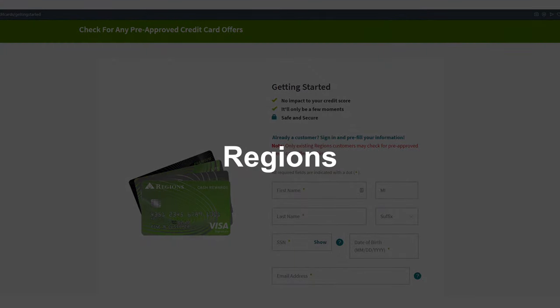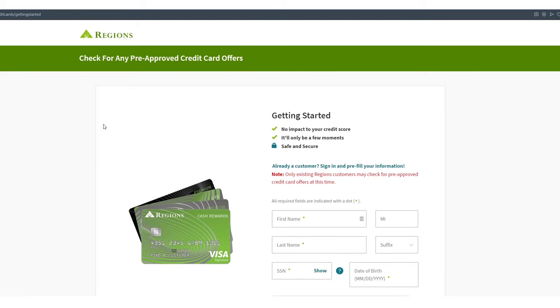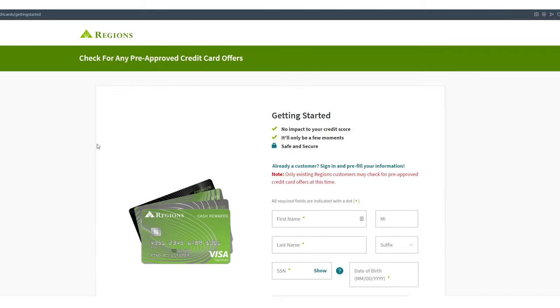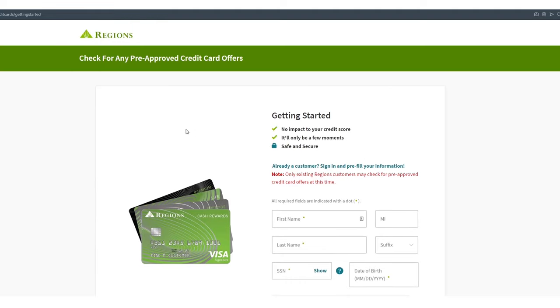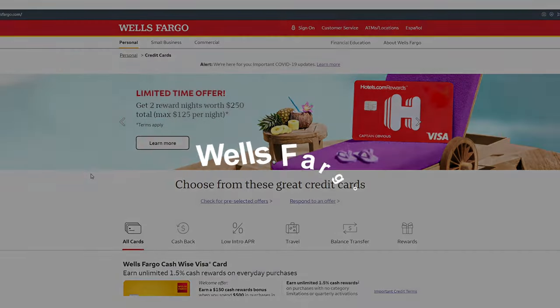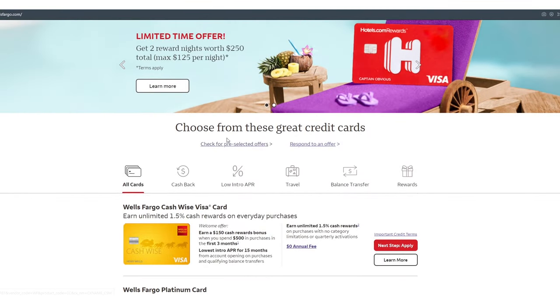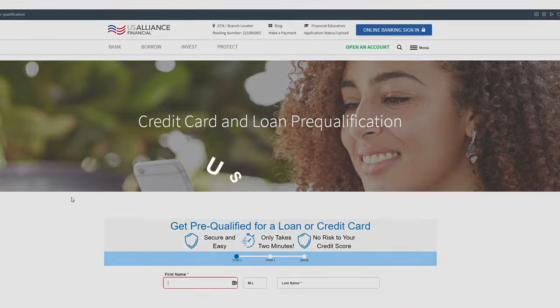Regions recently changed — only existing Regions customers may check for pre-approved credit cards now. Regions covers 15 states, and you have to already be banking with them and have coverage in one of those states. Wells Fargo: just come here and look for 'pre-selected offers,' and you'll be able to tell if you get pre-selected for something. I have zero personal experience with Wells Fargo.